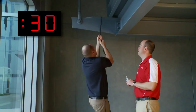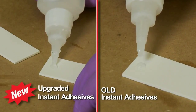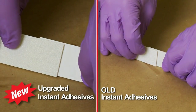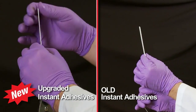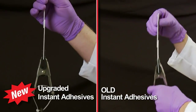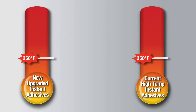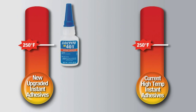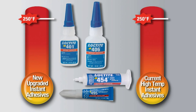The new upgraded Loctite instant adhesives fixture just as fast as the previous Loctite formulas and maintain the high strength you expect and require. With the upgrade, Loctite 401, 406, 454, and 495 formulas now have the same heat tolerance as specialty high-temperature instant adhesives but fixture much faster.